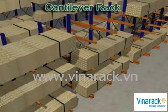Please contact our highly experienced account managers to discuss the features and benefits of cantilever rack.